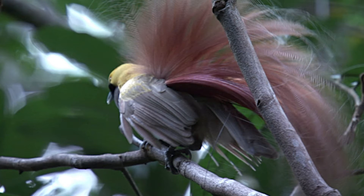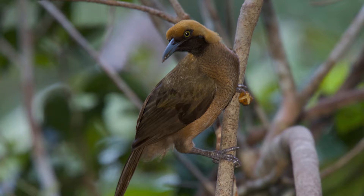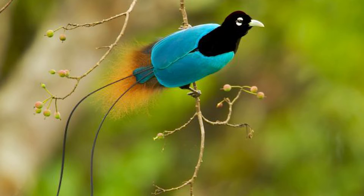Birds of paradise are known to be the most attractive and dramatic birds on planet Earth. Like many bird species, the female bird of paradise looks dull in comparison to their male counterparts — they tend to be smaller with light brown feathers and have a similar appearance to the nightingale. Birds of paradise tend to be solitary in nature and come together only to mate.